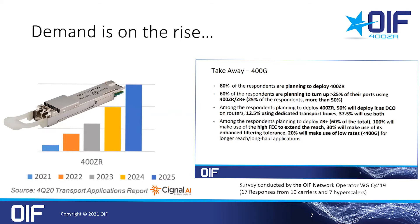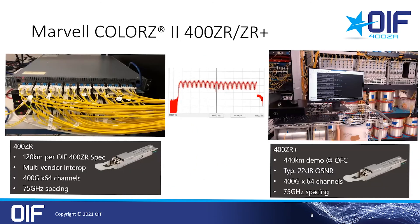400ZR+, which you also see mentioned in the survey on the right, is not an OIF standard, but there is nevertheless interest in longer reaches without giving up some of the advantages of 400ZR for certain use cases. This slide shows the Marvell 400ZR+ module, which we announced commercial availability for earlier this year. We've successfully completed interoperability testing with other vendors in the OIF-defined 400ZR mode, which is a validation of the great work in the OIF over the last few years.